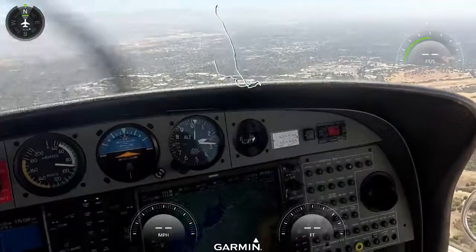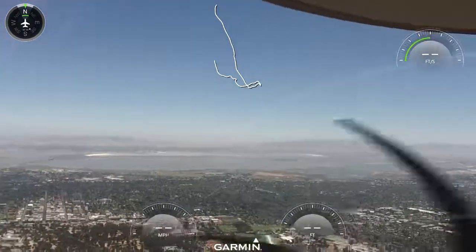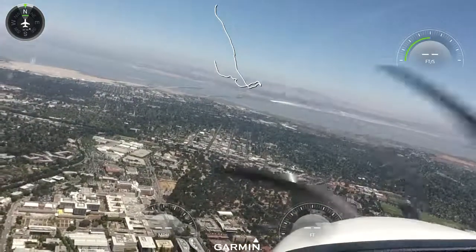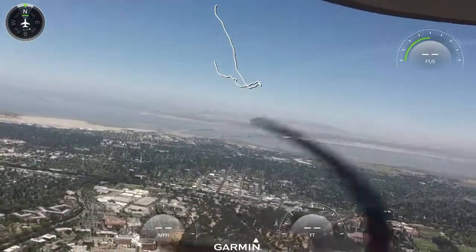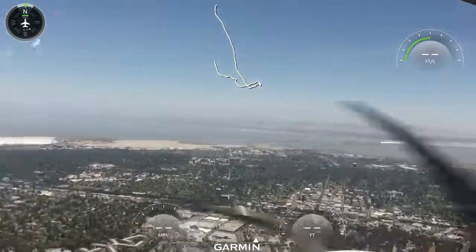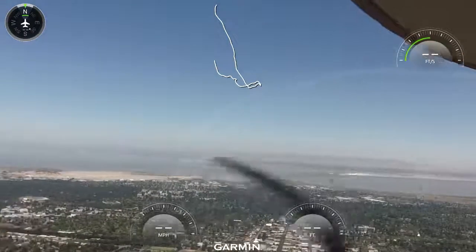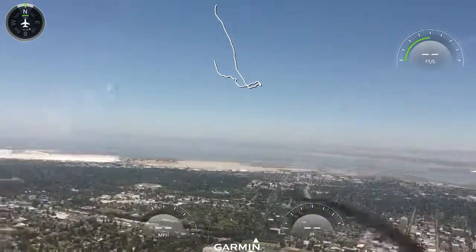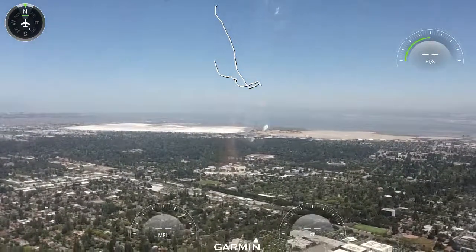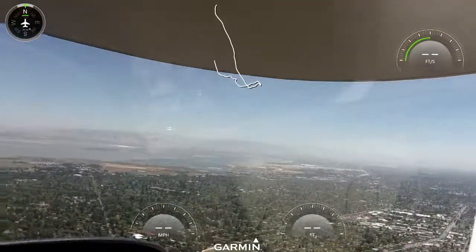Good afternoon, Palo Alto Tower, Angel Flight 6684, 2,000. Runway 31, cleared for the option. Angel Flight 6684, traffic 11 o'clock, 2 miles, inbound Palo Alto, Diamond Star. 6-Luma Uniform, Sierra, traffic off your right, above you, Cessna. Traffic to the right, above me, looking for it, 6-Luma Uniform. Angel Flight 6684, transition approved, altimeter 3007, traffic 11 o'clock, 2 miles, inbound, Diamond Star.